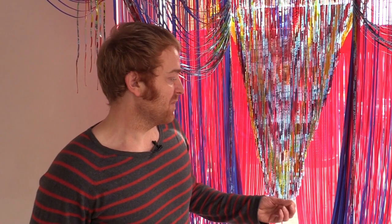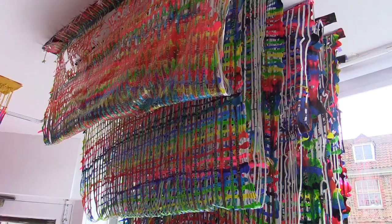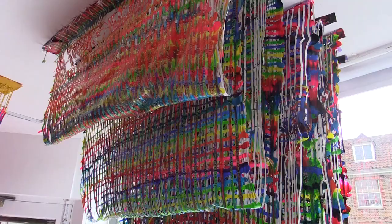I just wanted that kind of vivid, vivacious colour and to push that further. And because this was a florist as well, I thought it's a nice link.